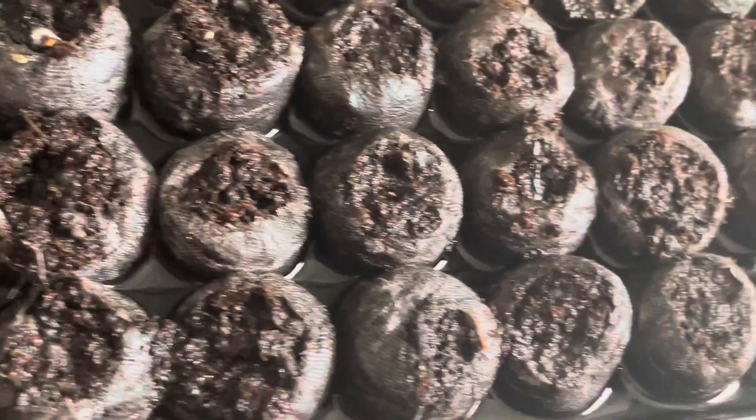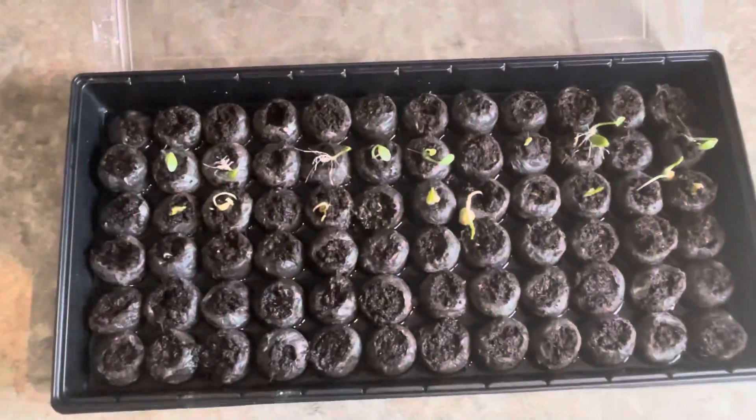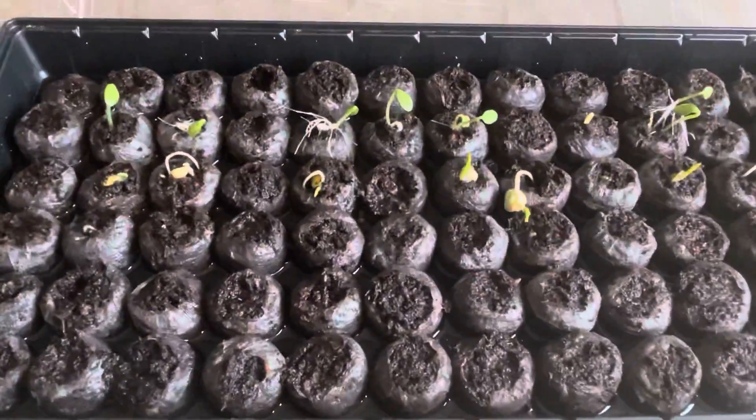Stay tuned. We're going to give a shot every day to see the progress, and as soon as they're ready we're going to plant them in the garden. See you next time.